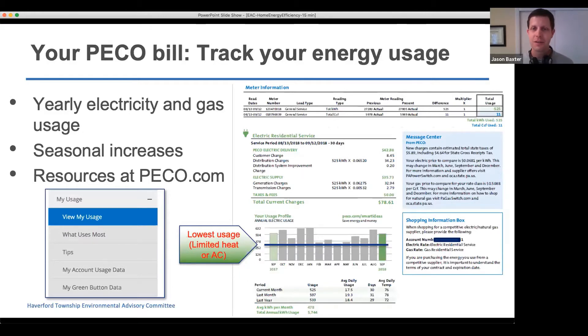One way to keep track of how you're doing is to look at your utility bill. Your PECO bill, for example, helps you track your energy usage on a monthly and yearly basis. There's a blue line at the lowest month of energy use — typically April, a mild weather month with no heating or air conditioning. Anything above that line tends to be heating and cooling in winter or summer months.